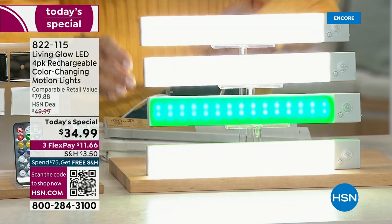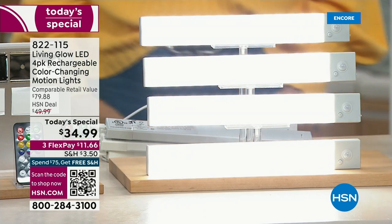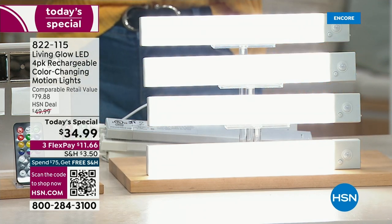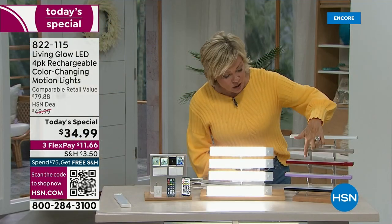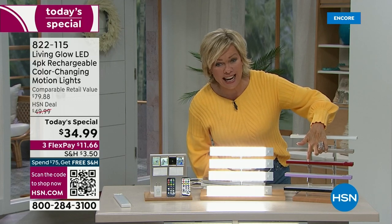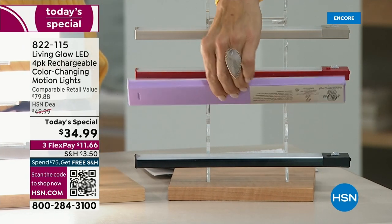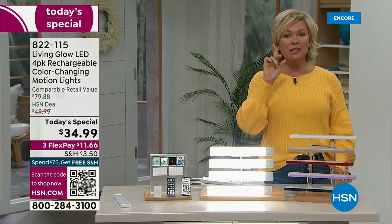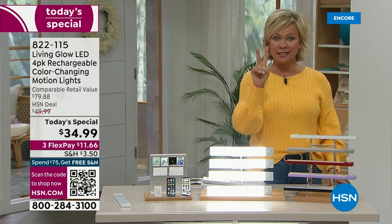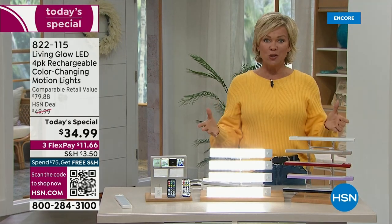We've got so many beautiful things around the set to show you. These are so popular. If you want light gray, there's white, taupe, and red — about 800 left for the rest of the day in red. Lavender, 800 left. We also have it in black. You're getting four lights. Most every single person that ordered last hour got at least two sets. You're going to want two sets because you will just love what these lights do to create an elevated, more expensive kind of ambiance in any room. It changes the whole dynamic.